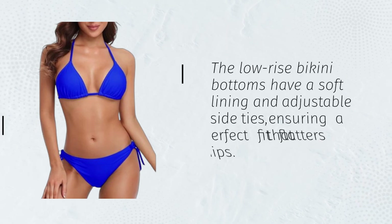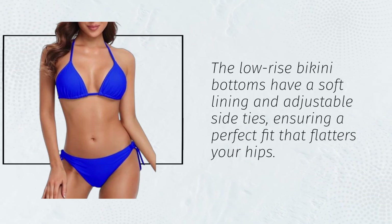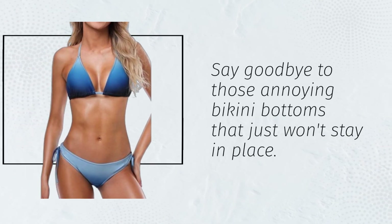The low-rise bikini bottoms have a soft lining and adjustable side ties, ensuring a perfect fit that flatters your hips. Say goodbye to those annoying bikini bottoms that just won't stay in place.